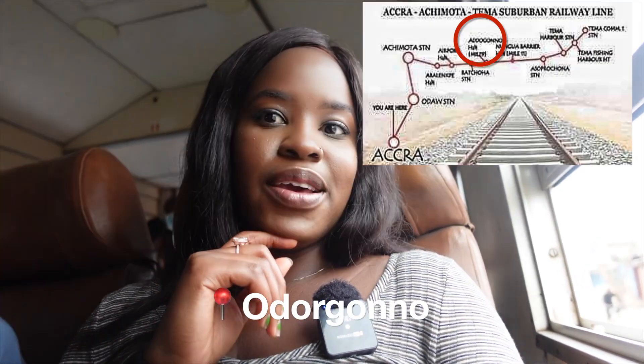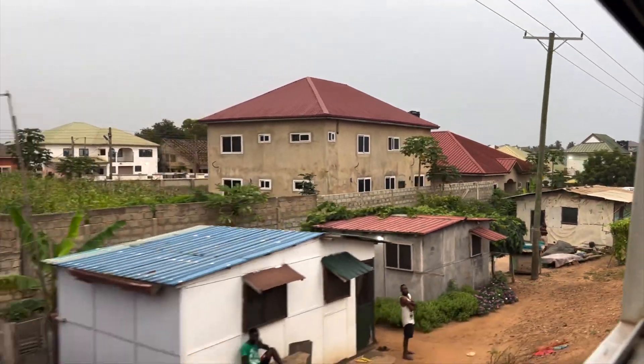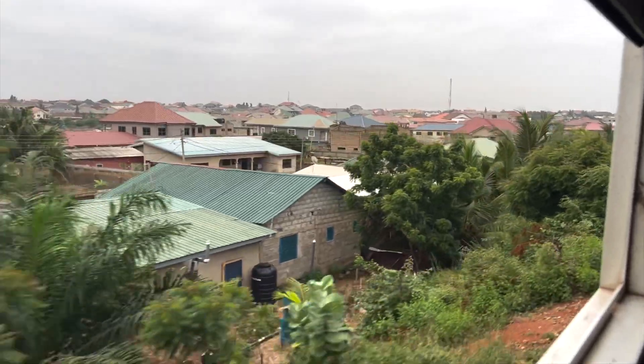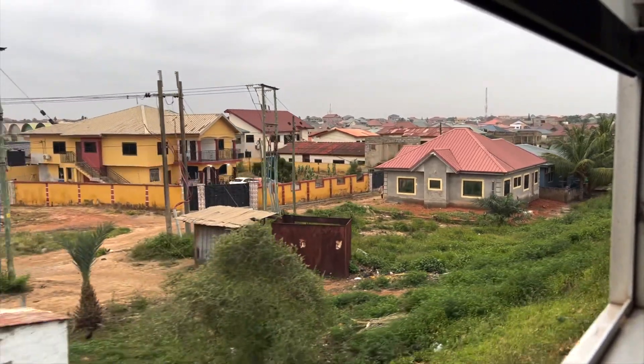We're at our third stop — this is Odogonno, and it's not a proper train station either, just a stop where people get on. If it weren't for this train ride I wouldn't even know where Odogonno is — I've never heard of it before, but it's clearly not far from Spintex Road.